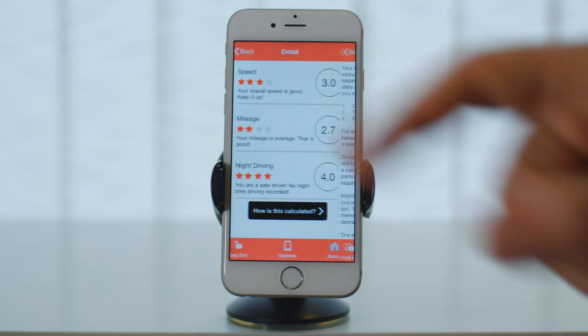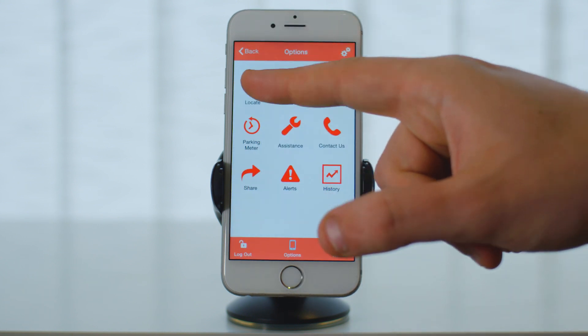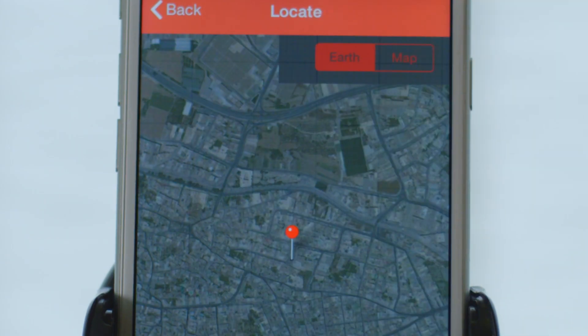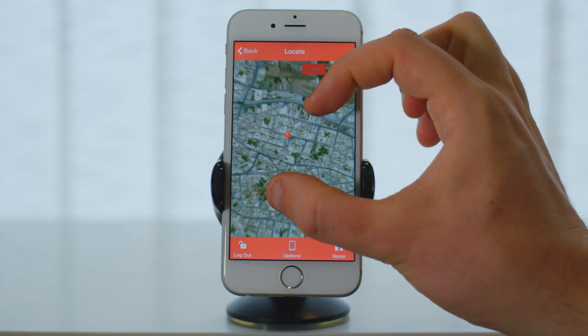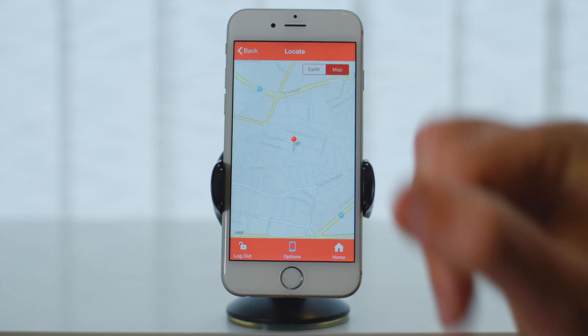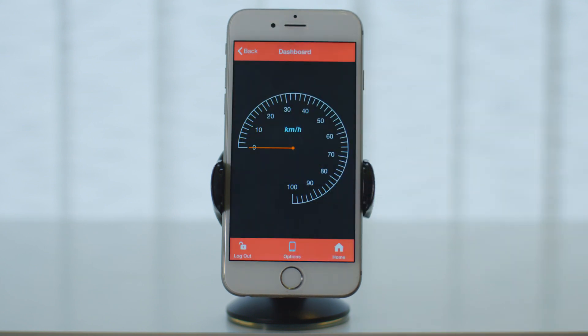Let us have a look at the various options available to you. You can easily locate your car in real time by tapping on the locate button. You can also follow the speed your vehicle is doing on the speedometer, and use the mobile as a heads-up display due to the high contrast colors on screen.